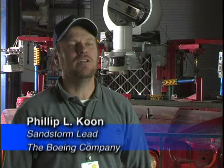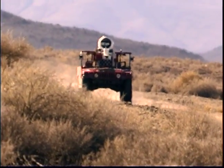Two hours before the race starts they give us a CD with GPS coordinates, and we have to pass within certain tolerances. We take those and load them into our robot.